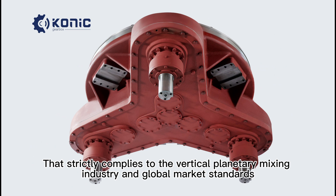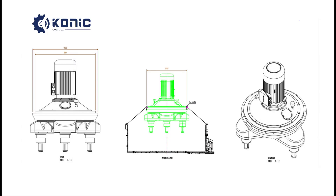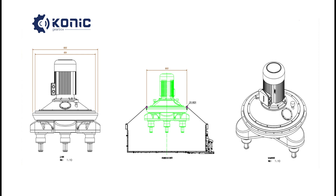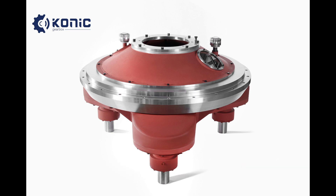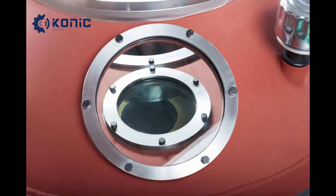Strictly complying with the vertical planetary mixing industry and global market standards. Update features: adding the reducer connector between the reducer and the motor. Installation diagram: motor — reducer connector — reducer/gearbox. Feature 1: adding the reducer connector effectively reduces the difficulty of mixer design. Feature 2: improves the sealing of the existing speed reducer and effectively guarantees the running accuracy.